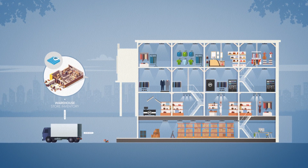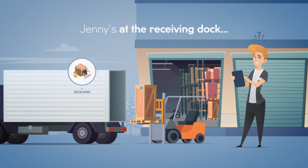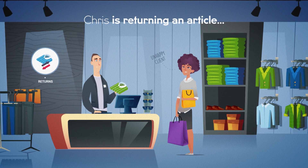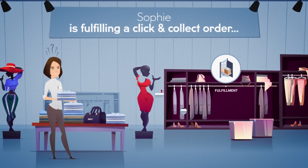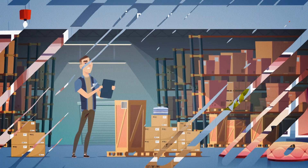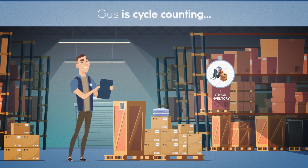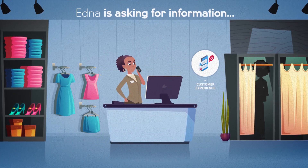Let's have a look at one of your stores. Jenny's handling a receiving on the dock. Chris is managing a returned article. Sophie's trying to locate some missing items for click and collect. Tom is urgently replenishing some shelves. Gus is in the middle of a manual cycle count.